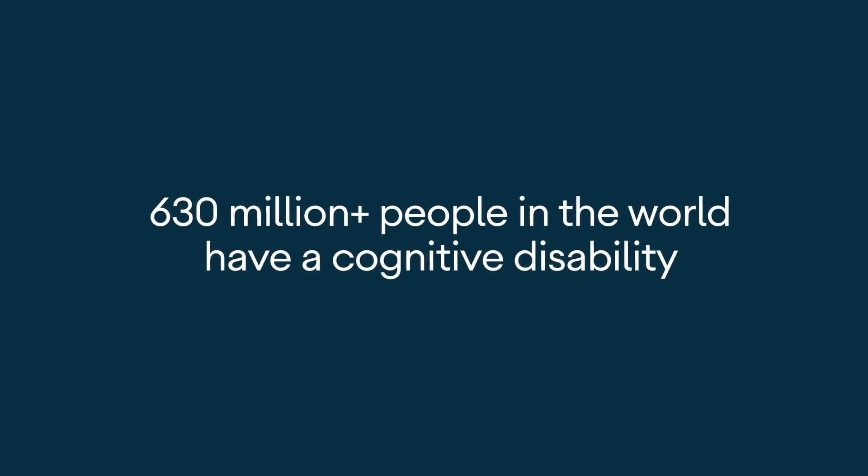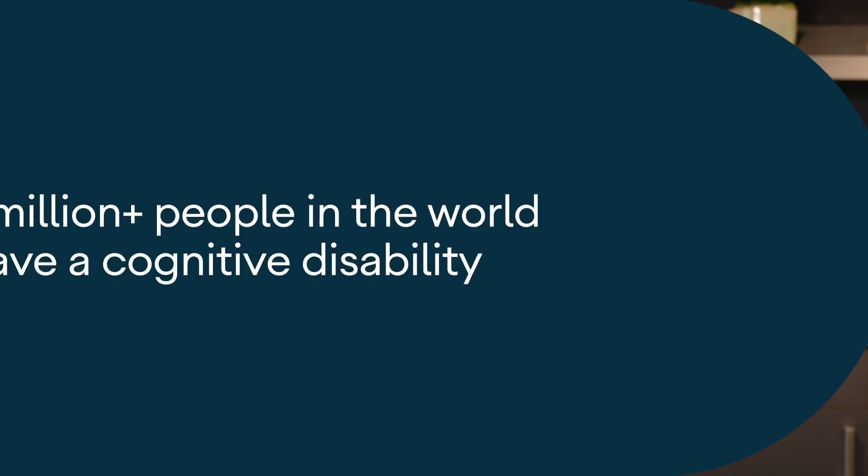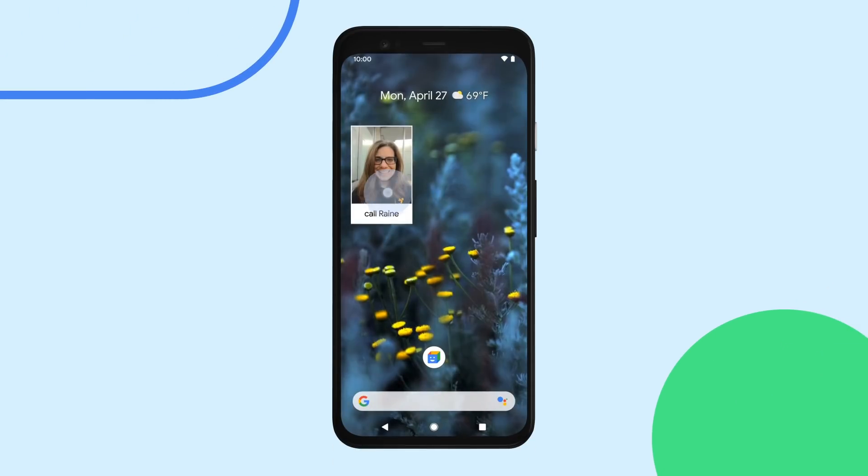There are 630 million people in the world today who have some kind of a cognitive disability. ActionBlocks is a new Android app that helps users with cognitive disabilities perform everyday tasks on their Android phones with just a single tap.